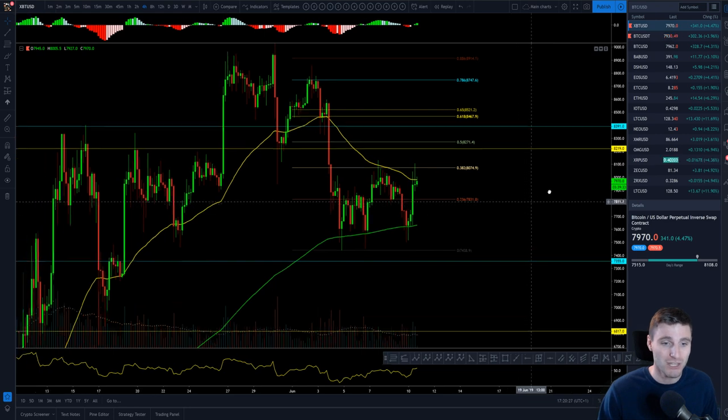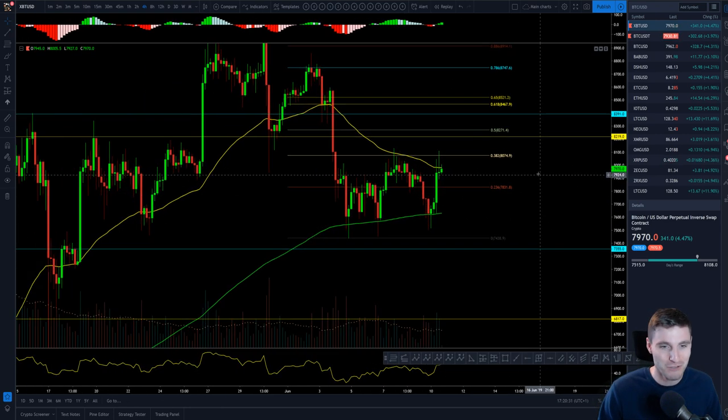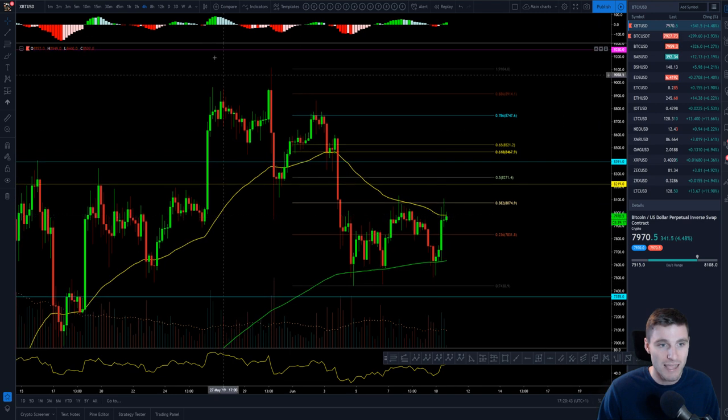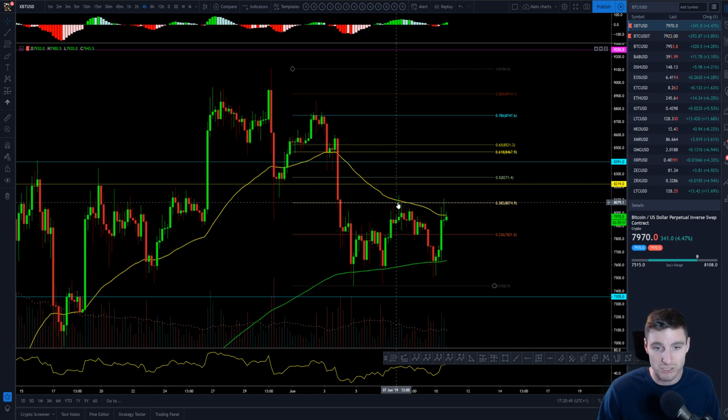So here on the four-hour chart, typical crypto fashion, we got that breakdown yesterday. We obviously reached a bottom which ended at the exact level here. Looking at support at 7435, from top to bottom forming that nice ABC correction. We obviously formed our bottom, and we're looking at a dead cat bounce towards that 382 level at 8080 — so 382 resistance there.